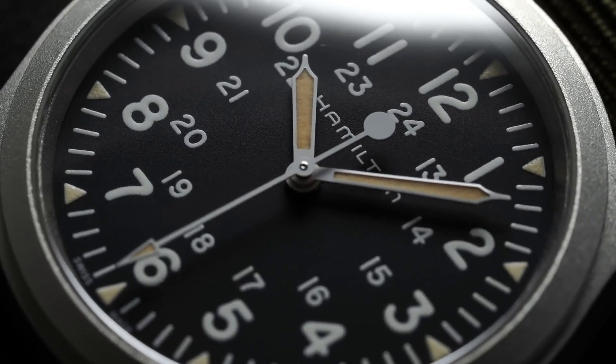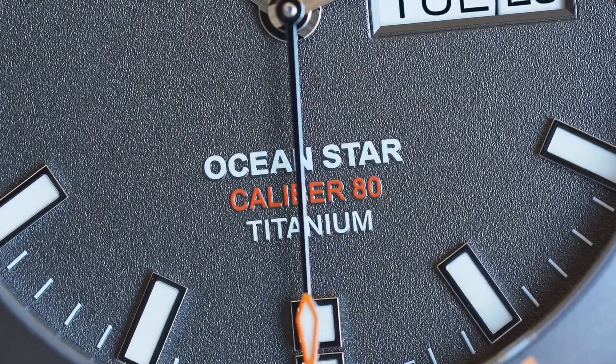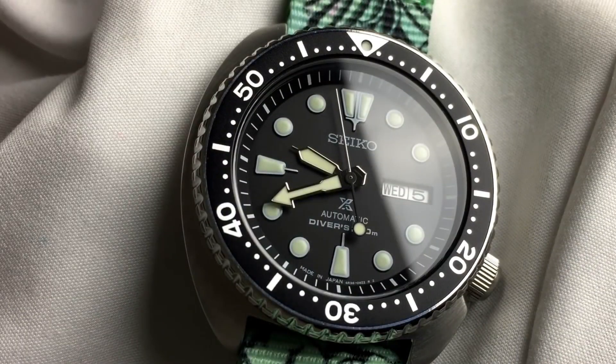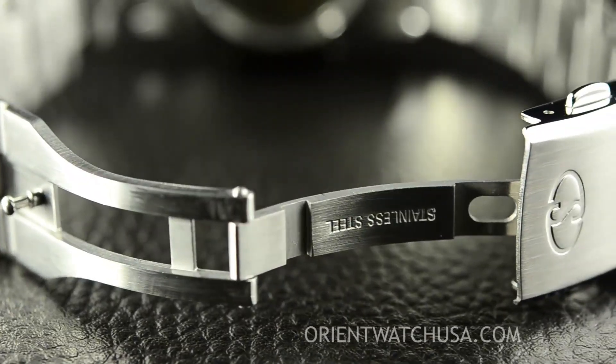Are all brands offering the same quality and unique offerings on a level playing field? No, there are absolutely specific watch brands who offer better value than those around them. And it's those brands that I want to highlight and discuss.